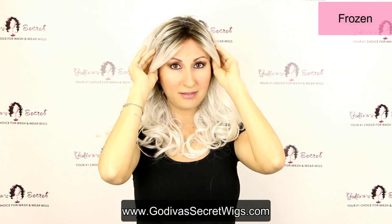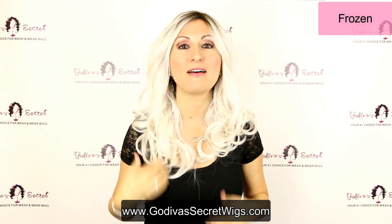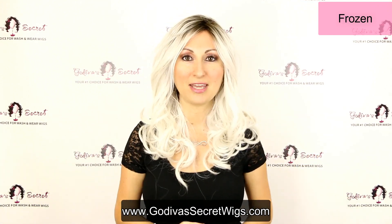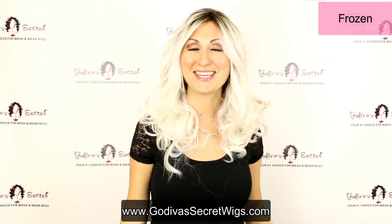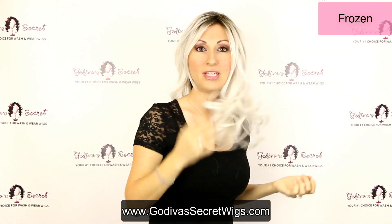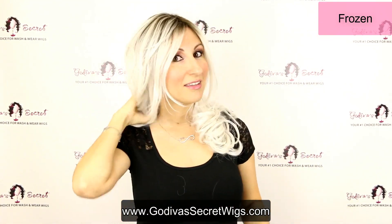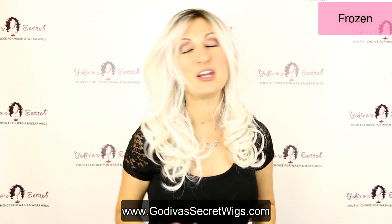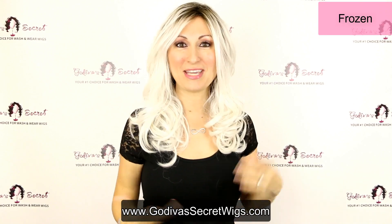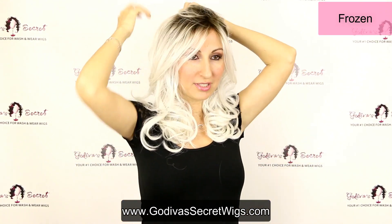Let me show you her back — this is a black, dark brown root. There are some women who really want to have that light gray look with roots, and this is the perfect wig for that. Her name is Frozen. She's this light, beautiful style — look at that, how cute! She has these great bouncy waves. Honestly, these are wigs you could wear every day. They're so much fun.